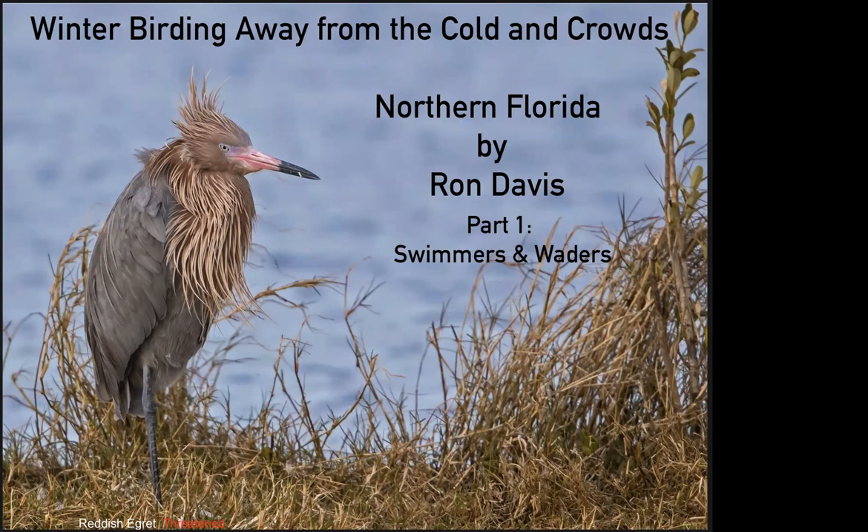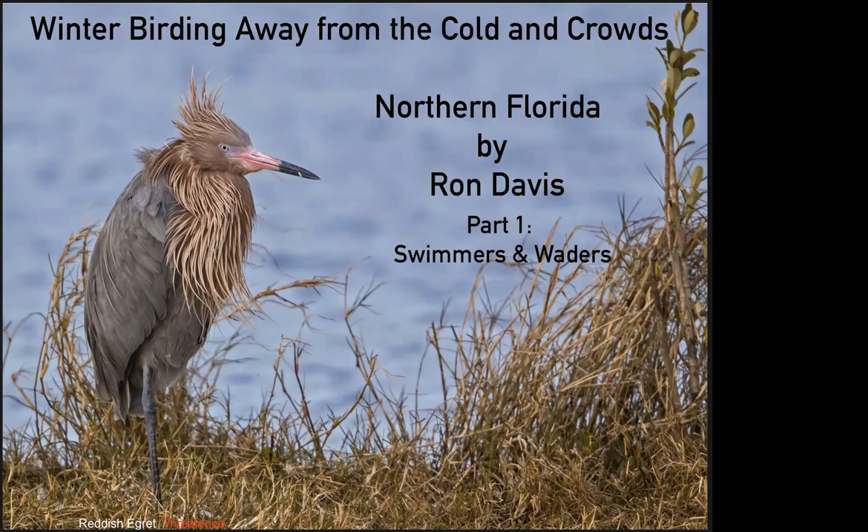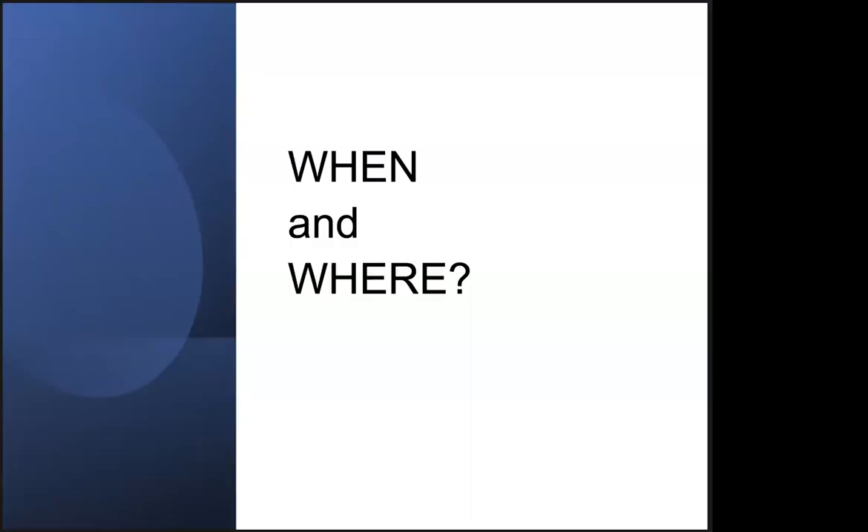Thank you very much, David. I have spent a number of periods in the winter in northern Florida, by choice, avoiding southern Florida because of the crowds. And I find that it's one of the best birding areas in the United States for winter birding. So I'd like to share my experiences with you. First I'll start off by showing you where and when we did this.